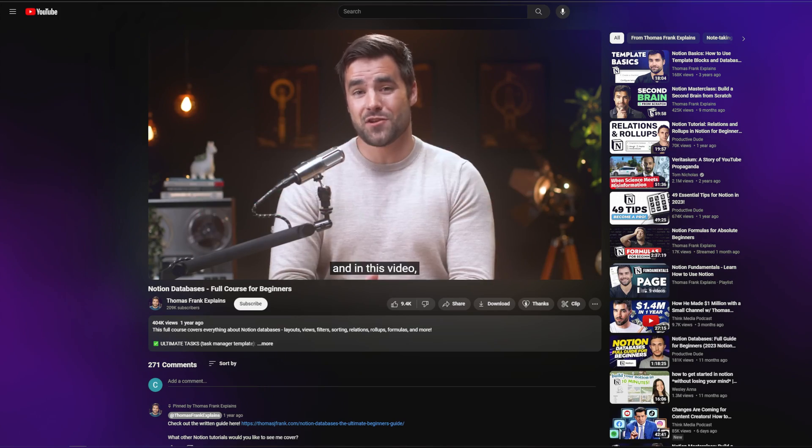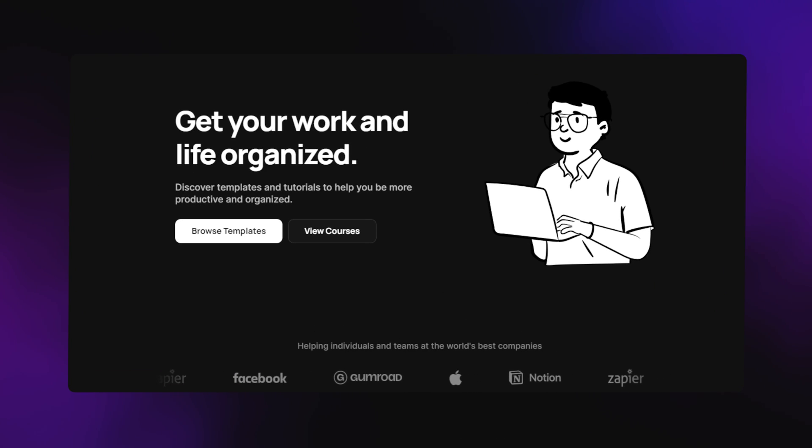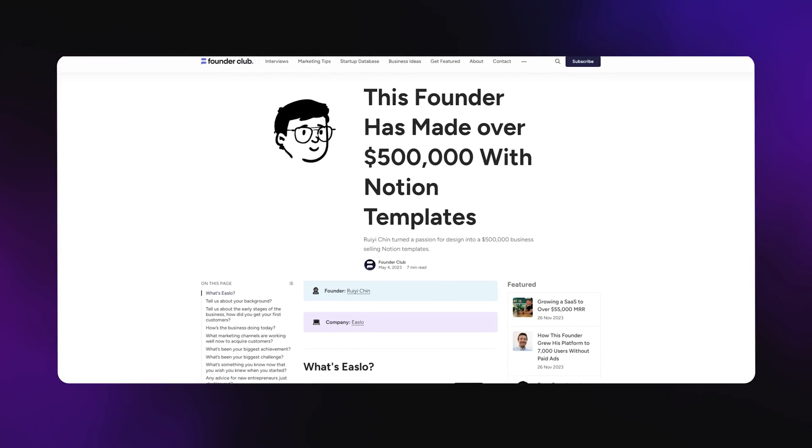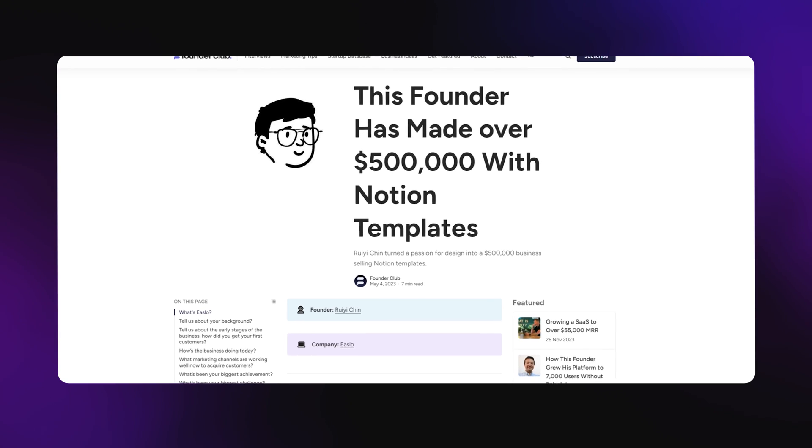In November 2021, he received a tip from someone who used a free template he had created, and that's when he realized this could be turned into a business. He started binge-watching tutorials on YouTube to create more advanced Notion templates for very specific use cases. By 2022, he announced he was making more than $10,000 a month simply selling Notion templates and posting on Twitter regularly. He consistently gathered feedback from users and improved the templates over time, and as of now he has generated more than half a million dollars in sales.